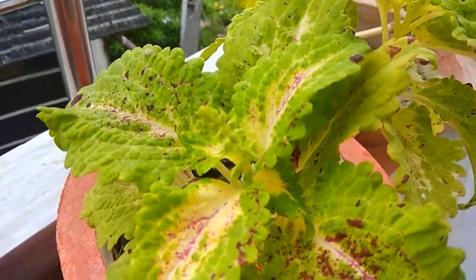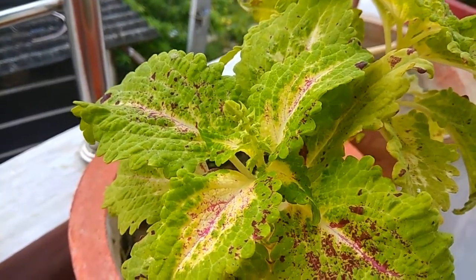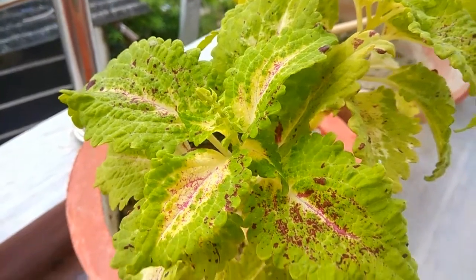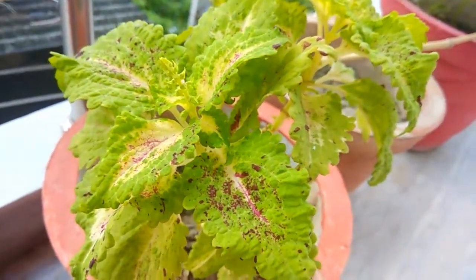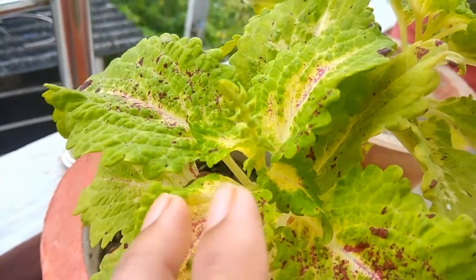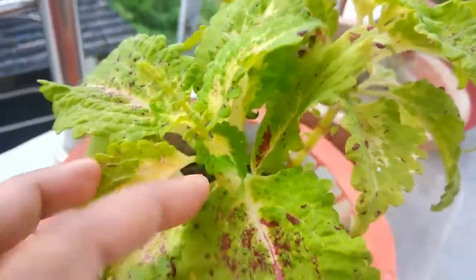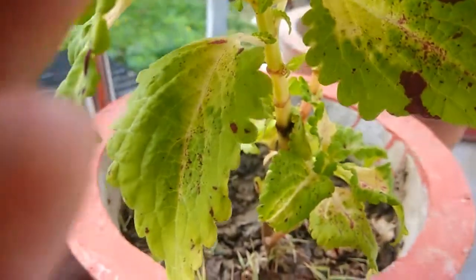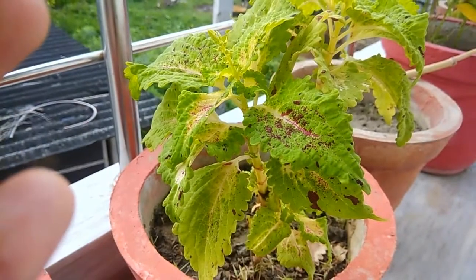This one is a croton. It's a really beautiful one — I really like the lime green color of it and especially the beautiful leaves. You can see how nice it looks, as if someone has splattered pink color onto it. It is throwing out new flowers; you can see the flowering stem is growing and getting quite big.